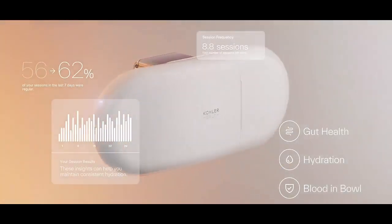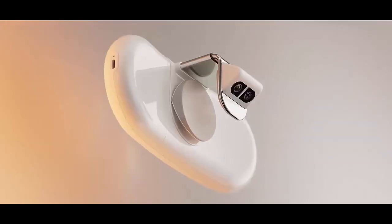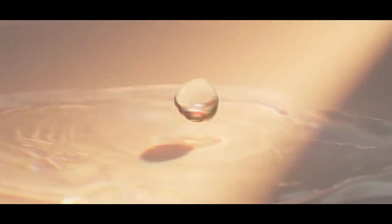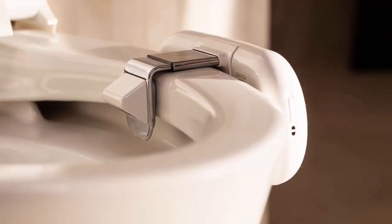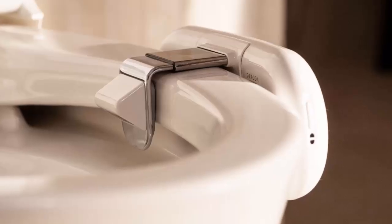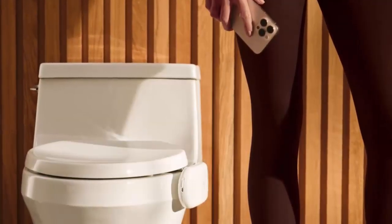It's battery powered, Wi-Fi 5 enabled, and designed to fit most standard toilets. Dakota's built-in camera doesn't just look — it analyzes. It can detect blood and stool, track hydration levels, and monitor frequency, consistency, and shape of every bowel movement. These aren't random readings; Dakota uses AI-powered interpretation to understand what your gut is trying to tell you, and sends detailed insights straight to the companion app.